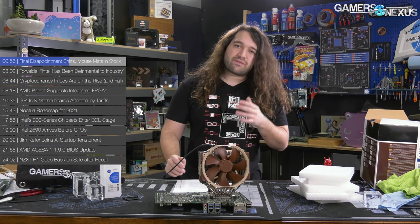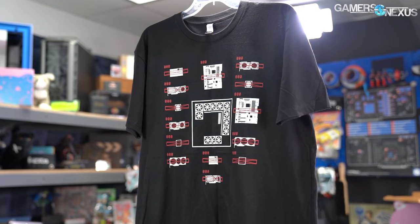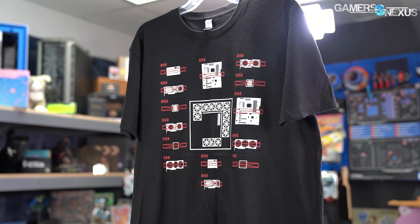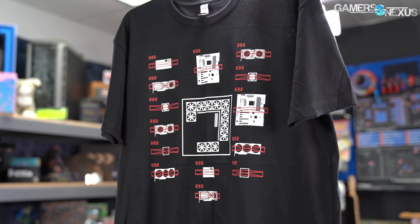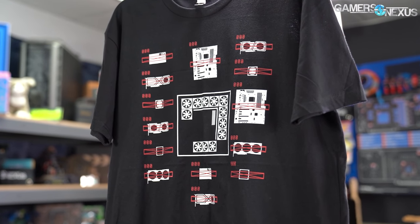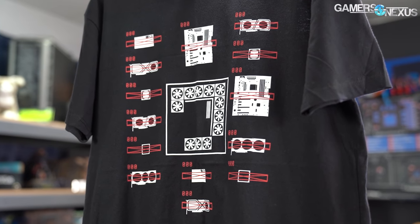They've been insanely popular. Thank you to everyone who has ordered them. For those who ordered when they weren't on back order, you should have likely gotten a shipping notice by now. You can always email support.gamersnexus.net. For those who back ordered, they'll be going out in the next couple of weeks — probably about three to four weeks, late January or first week of February once we get the next order in.